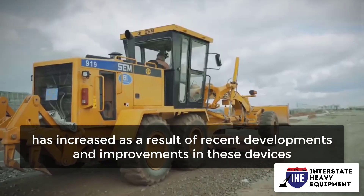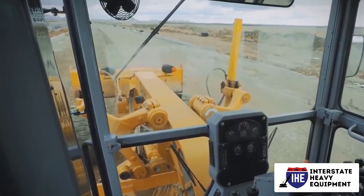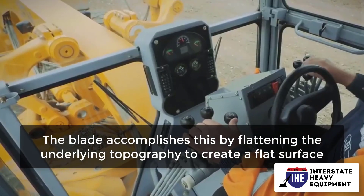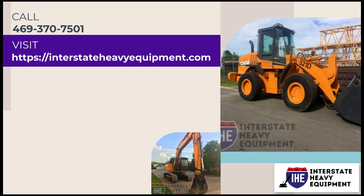The use of graders has increased as a result of recent developments and improvements in these devices. Graders were originally used for paving and maintaining dirt or gravel roads. The blade accomplishes this by flattening the underlying topography to create a flat surface. For more information, call 469-370-7501 or visit interstateheavyequipment.com.